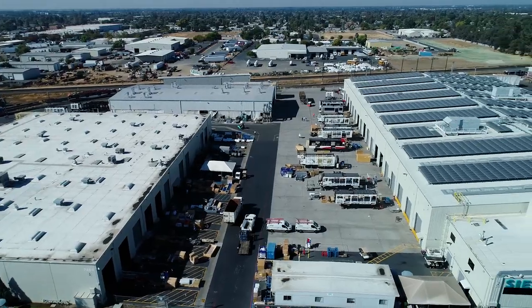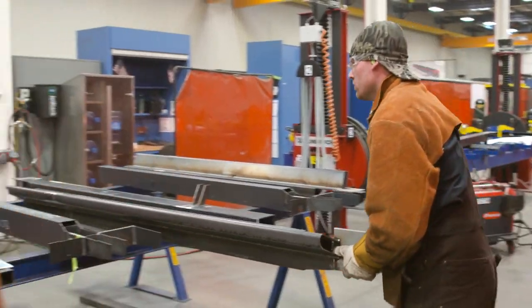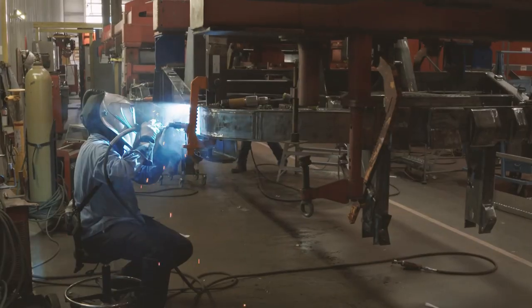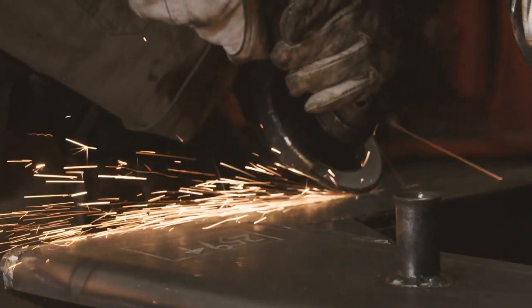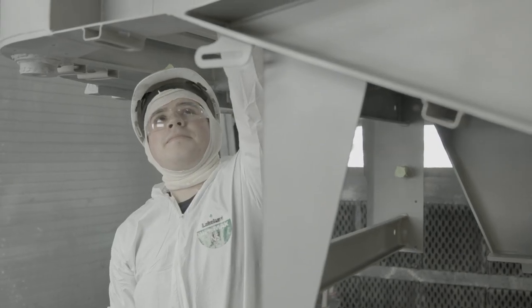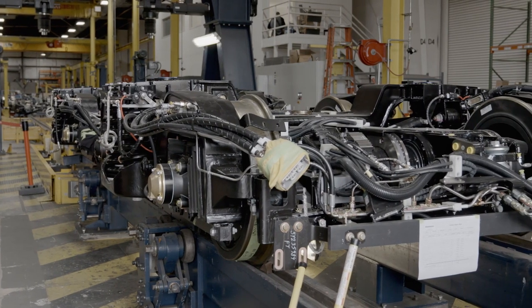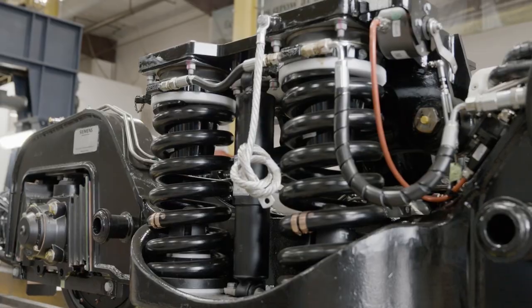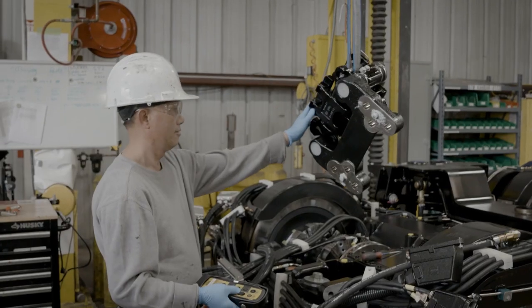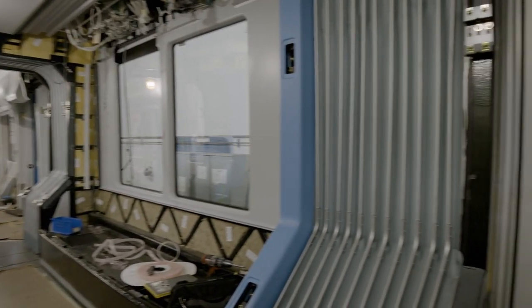In a nutshell, how do you build a light rail train? We build the steel structure first — we weld it all together, it gets inspected, then we sandblast it, prime it, and paint it, just like any other car you'd see on the road. In parallel, we build the trucks, which is the running gear: wheels, traction motor — the thing that makes a train go down the track.